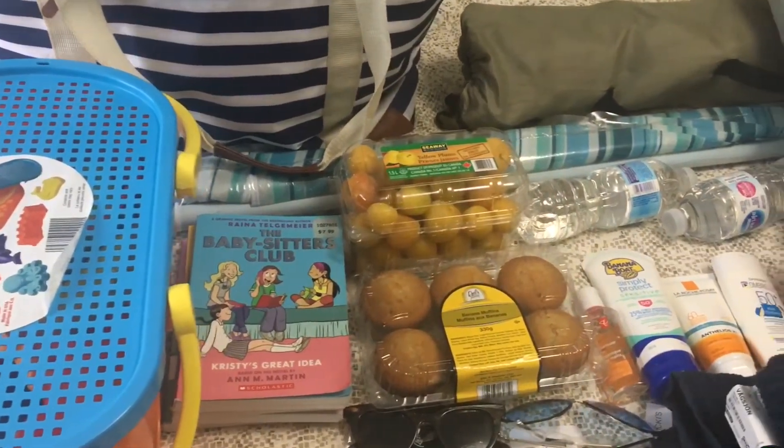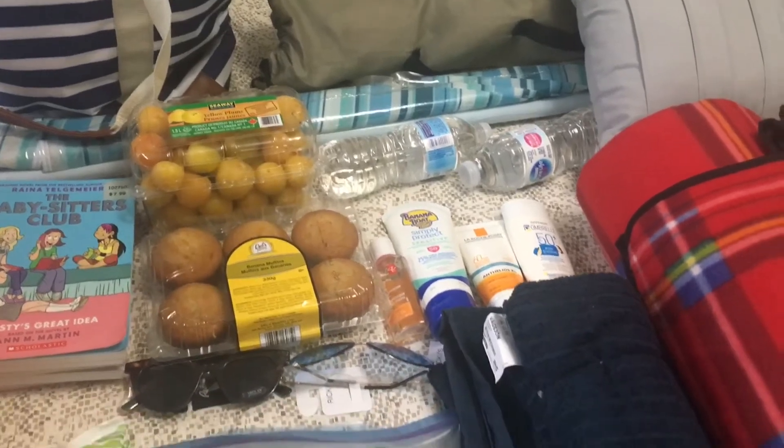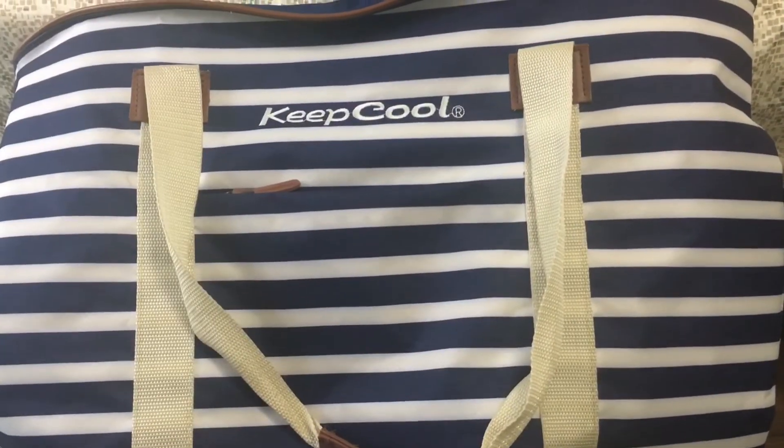Hey guys, welcome back! In today's video we are making a beach essentials video — what you will pack to the beach and how to have a good time. Okay, let's get started! First item we're showing is the beach bag.